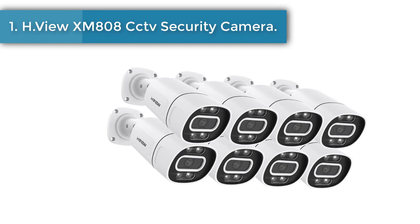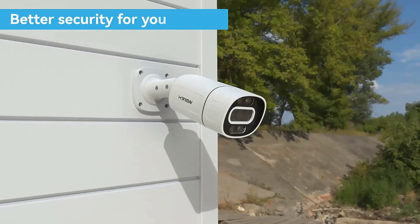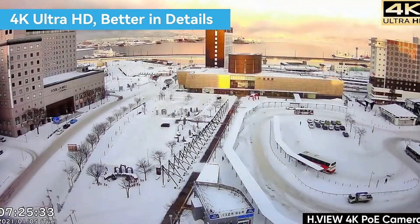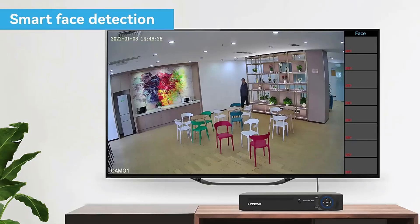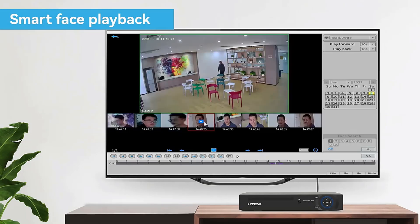Number 1: H.Vue XM808C CCTV Security Camera. When face detection is triggered, the H.Vue camera will push alarm information in real time. You can quickly search for video clips with the face playback function. 8MP resolution shows higher quality images for both day and night vision. When person detection is triggered, the white light turns on and the infrared night vision switches to color night vision. Alarm push is received at the same time. Night vision has been greatly improved with 8 powerful spotlights and infrared LEDs.